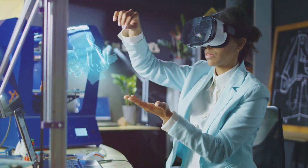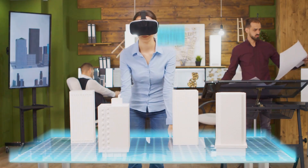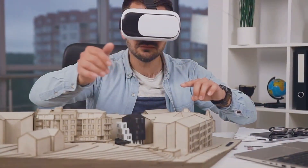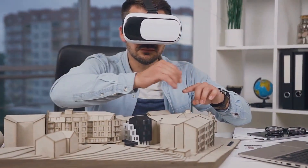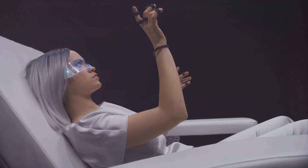Combining holographic displays with augmented reality technologies has opened up new possibilities for immersive experiences. This hybrid approach is being applied in architecture, where clients can explore virtual models of buildings, and in retail, where customers can visualize products in their own spaces.